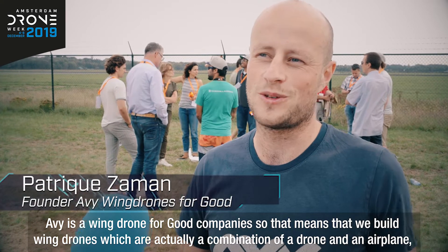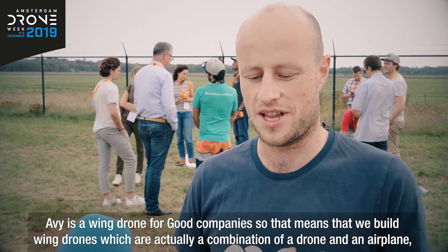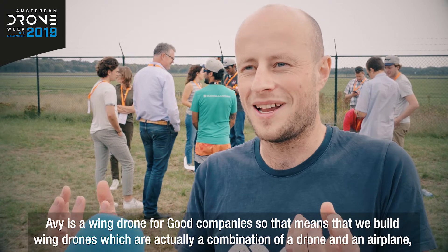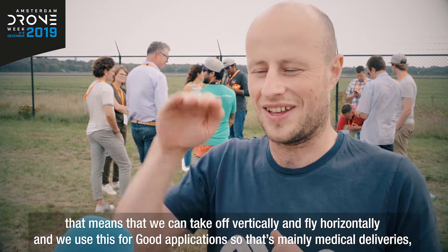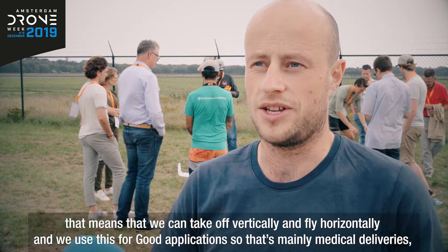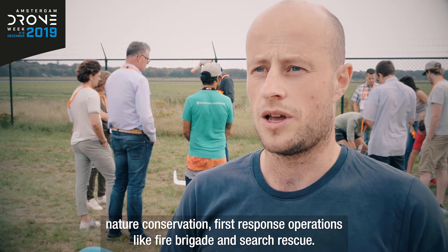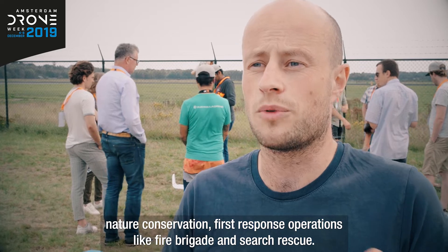AV is a wing drones for good company, which means we build wing drones — a combination of a drone and an airplane that can take off vertically and fly horizontally. We use this for good applications, mainly medical deliveries, nature conservation, and first response operations like fire brigade and search and rescue.